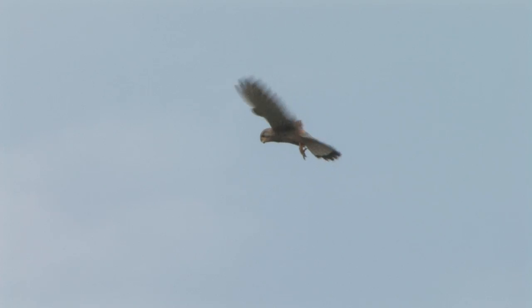Kestrels also drop from the hover, often in steps, turning to drop before twisting back into the wind to hover again before repeating the process. Again, this behaviour is distinctive.